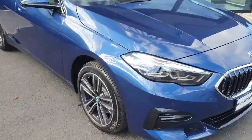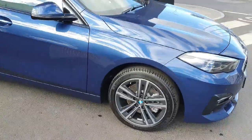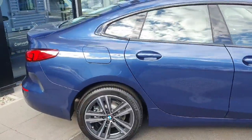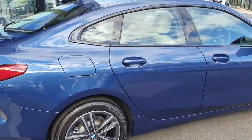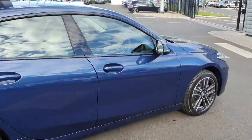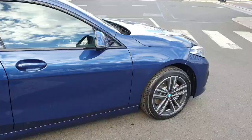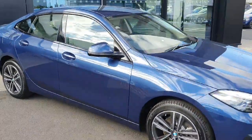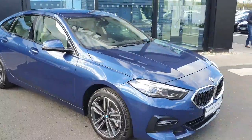17-inch wheels with diamond coat alloys. We have an electric boot opening used with the key fob. Inside, we have a BMW iDrive with several features, parking sensors in the front and back of the car.